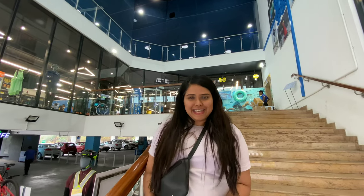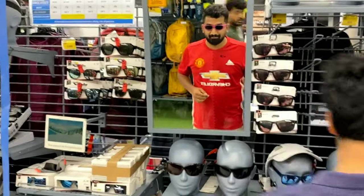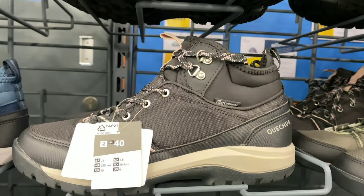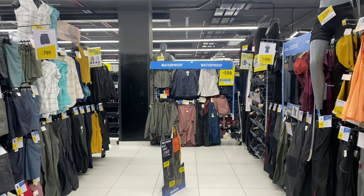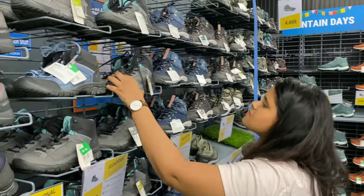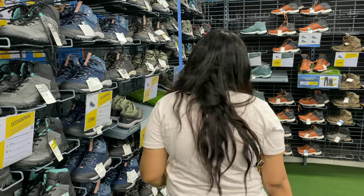The first stop for today is Decathlon. The first thing I have to buy is hiking shoes, let's go look for that first. You just have to look at the usage.